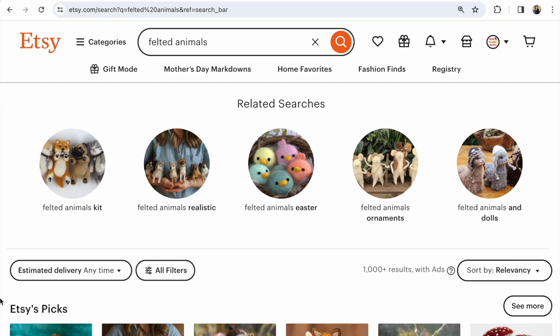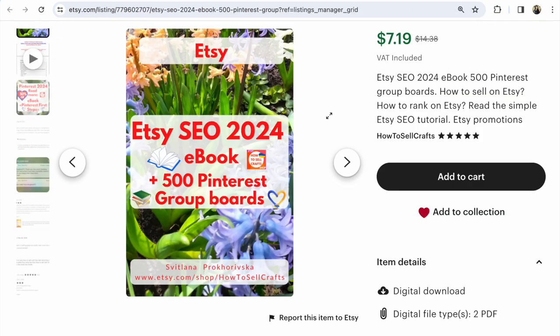If you have any questions, write them under this video. If you need help, visit my Etsy shop 'How to Sell Crafts' — Etsy SEO with examples, Etsy SEO 2024 updated. Also 50% off with 500 Pinterest group boards, and many other ebooks to help Etsy sellers. With you was Svetlana Prokhorivska — bye!